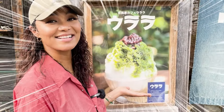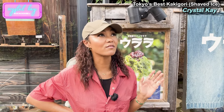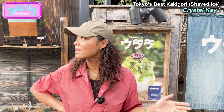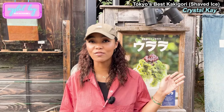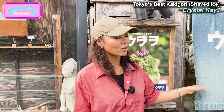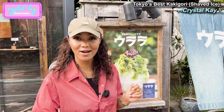Kakigori! Shaved ice! I love this area. It's called Daikanyama. It's a very famous shopping street. I have never been here though. I already love the outside aesthetic. It's kind of got a retro vibe with the denim noren. And it's called Urala, which is super cute. So let's check it out.